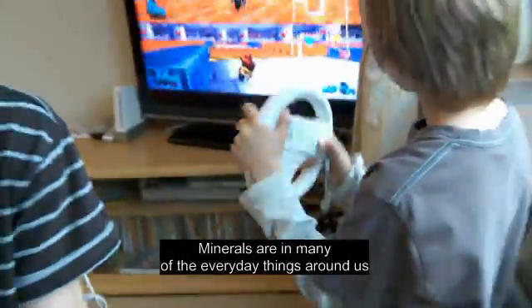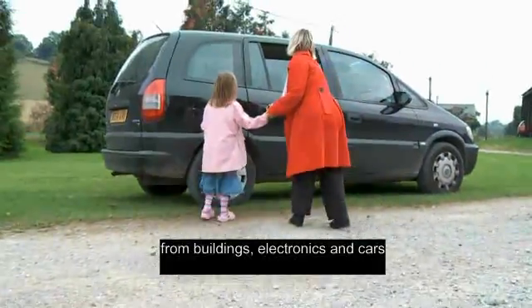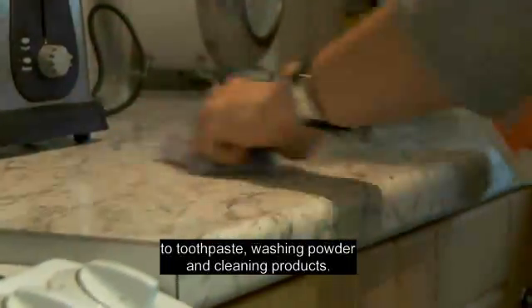Minerals are in many of the everyday things around us, from buildings, electronics and cars, to toothpaste, washing powder and cleaning products.